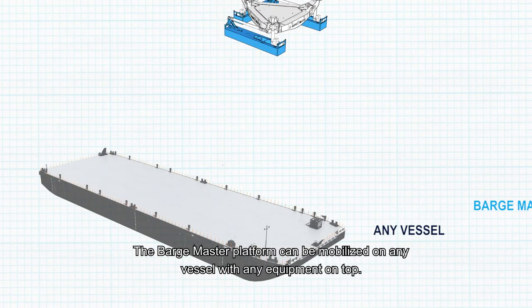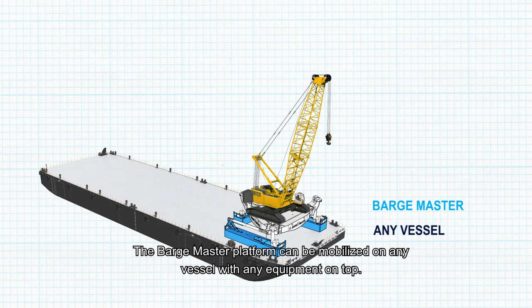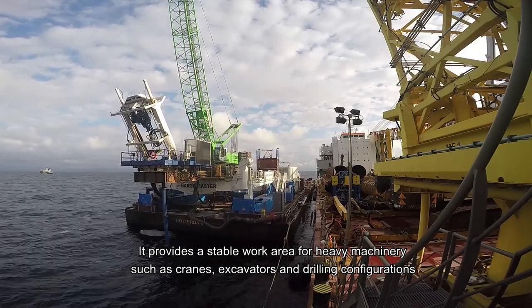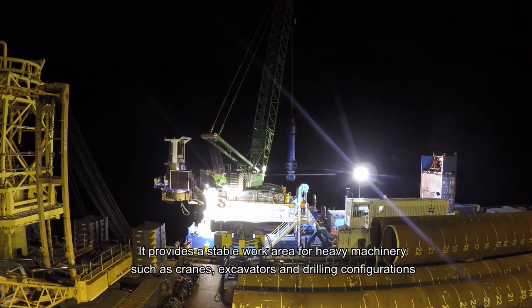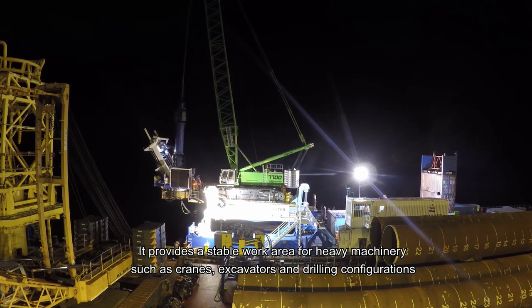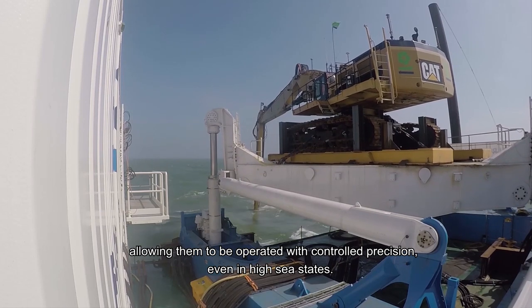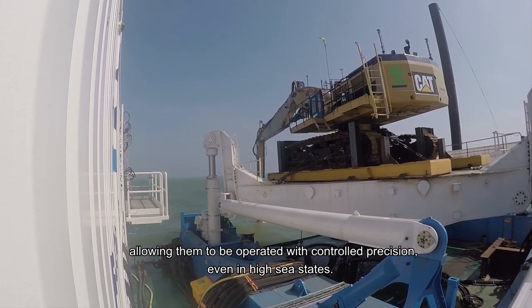The Barge Master platform can be mobilized on any vessel with any equipment on top. It provides a stable work area for heavy machinery such as cranes, excavators, and drilling configurations, allowing them to be operated with control and precision even in high sea states.